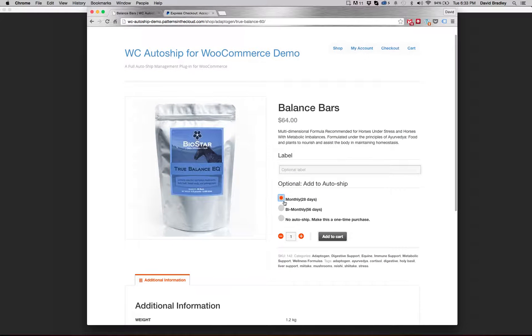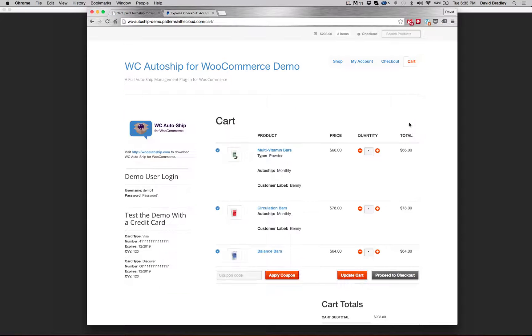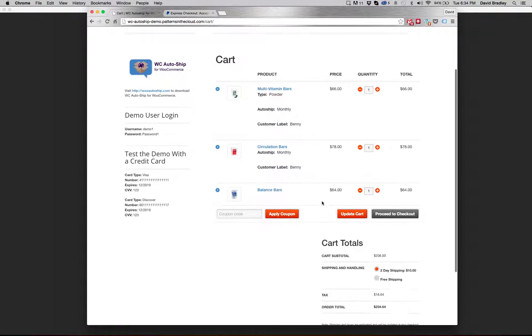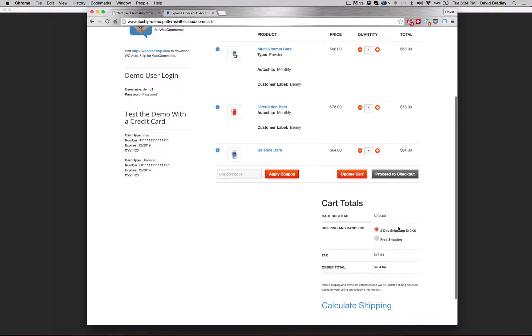I can opt out of AutoShip by selecting no AutoShip, so we're adding a one-time purchase to the same cart and checkout. Let's check out our cart. We've got the items and the item options that we've set up. I'm going to leave the shipping to two-day shipping. The AutoShip functionality is to actually use all of these settings when memorizing future orders, so whatever your customer chooses at checkout, by default that's what their AutoShip is going to be for their next order.